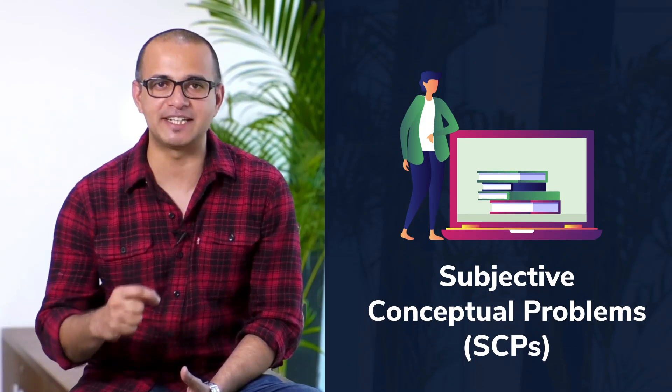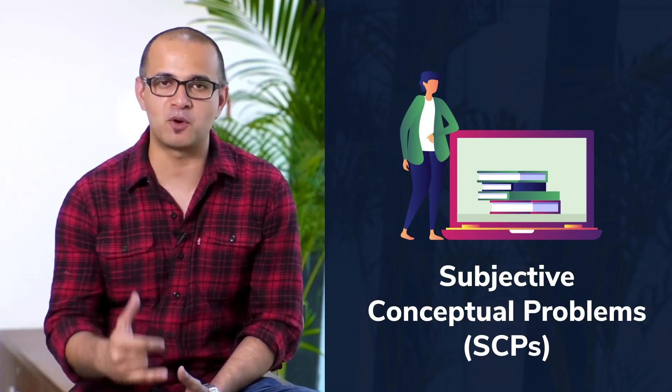In these 40 days, we'll make sure that you revise all the important topics of JEE Advanced. In the morning, you'll be given subjective problems, and then we'll have live classes. You'll also be given mind maps, and in one day you'll have three classes.